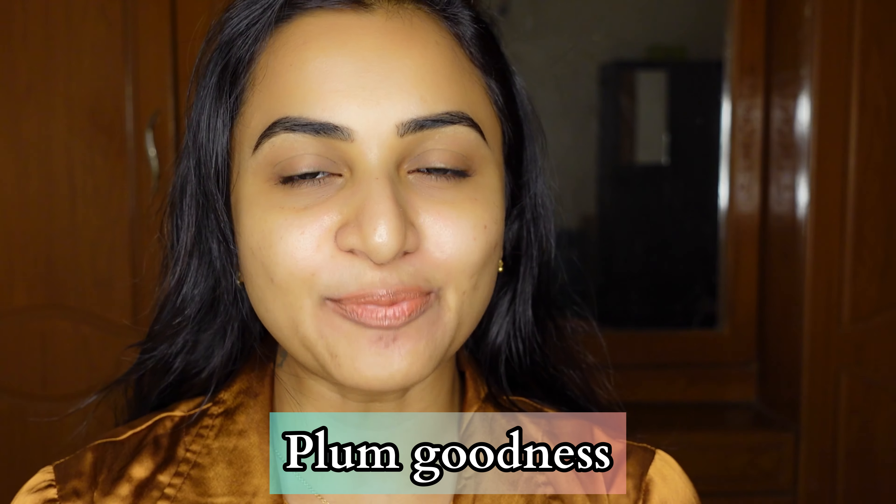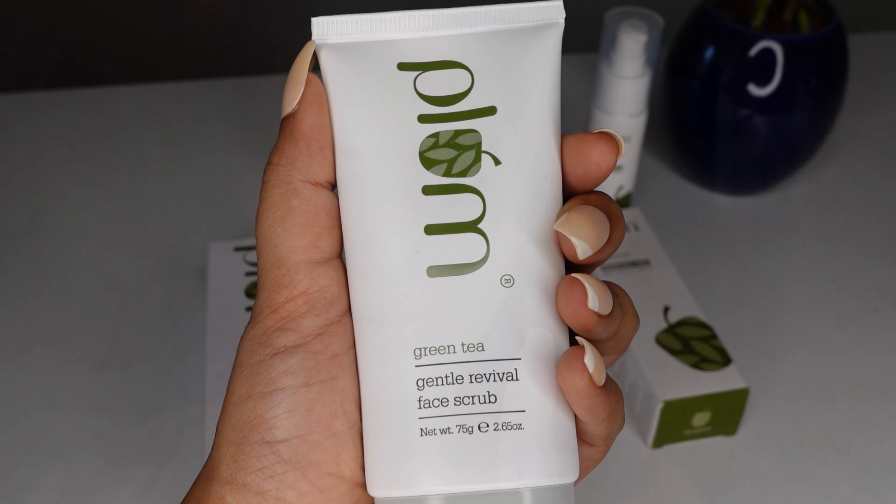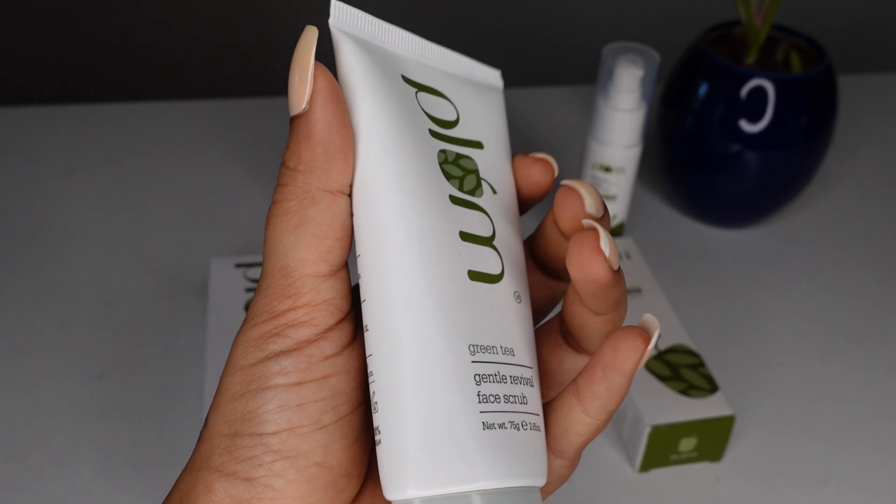I want to give you a 3-step skincare routine and it is all about Plum Goodness. Plum Goodness is very important for us on this channel. We are very satisfied with the results and I am happy to share them. The first product in this 3-step clean-up is from Plum Goodness's green tea range.